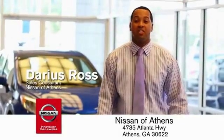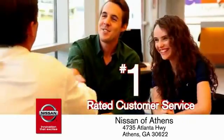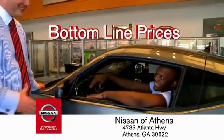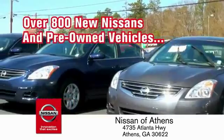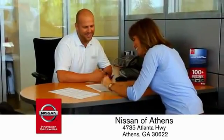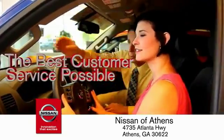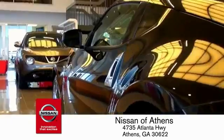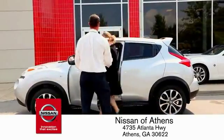Buying a car is easier than ever at Nissan of Athens, the fastest-growing Nissan, where you'll find our number one rated customer service and bottom line prices on an incredible lineup of new Nissans and a variety of pre-owned vehicles. Every deal is backed by our promise to give you an honest quote and the best customer service possible. Plus, if Nissan of Athens doesn't have the vehicle you want in stock, we'll find it and deliver it right to your door.